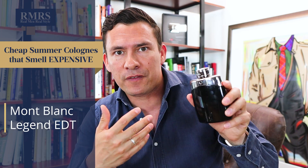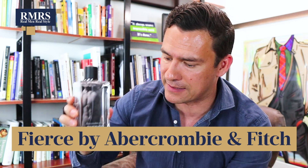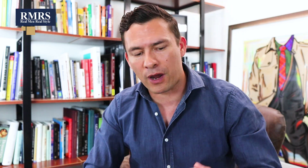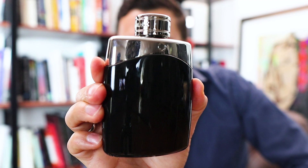So the title of this video is Cheap Summer Fragrances That Smell Expensive. What I meant by that — they just smell good, they don't smell cheap. But some of these, as I was putting them together, I realized they smell a lot like other fragrances that are very expensive — point being Mont Blanc Legend. So if you like a little bit of pineapple, lavender, a little bit of apple, and you like the smell of Abercrombie and Fitch Fierce or Percival by Parfums de Marly — hundreds of dollars — guess what? For a fraction of that price, Mont Blanc Legend is going to be your fragrance to go to.